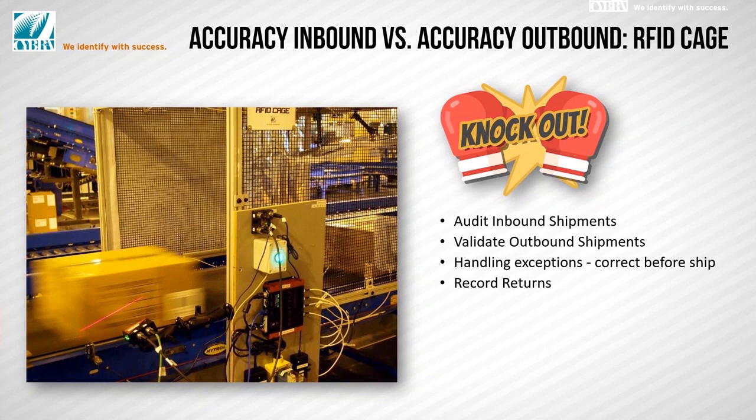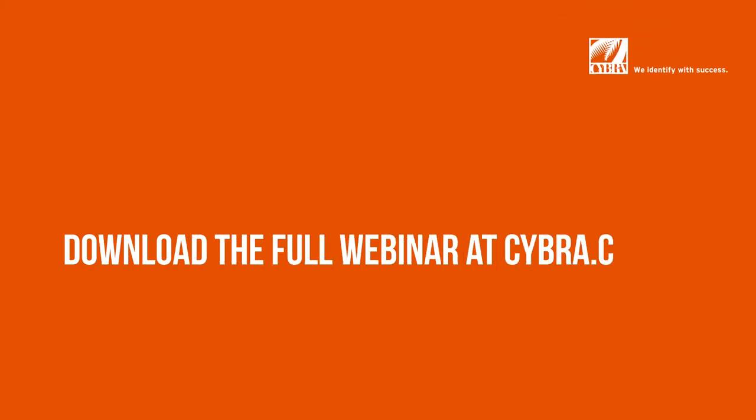What makes all of this work is the establishment of standards — open environment standards coming from GS1 in terms of UPC, EPC, SSCC as you see here on the carton label, and GRAI on some returnable assets. What we're looking at here is a standard GS1-128 barcode on a carton.